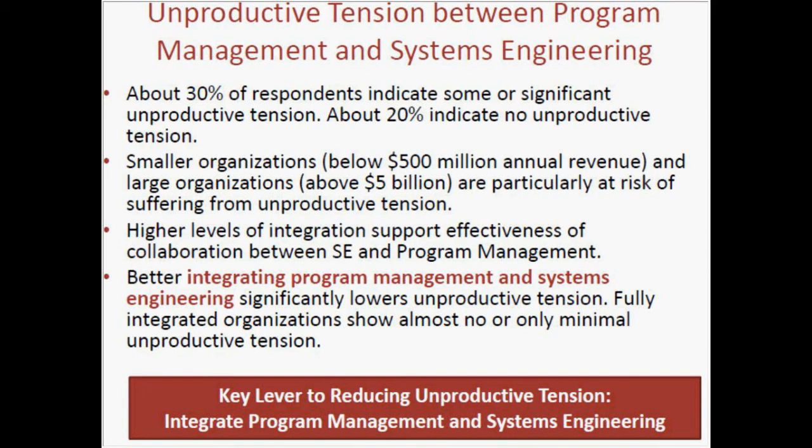The answer to the main question — what should we do about it — is that we should find a way to integrate project management and systems engineering in order to lower such unproductive tension. When we achieve full integration, there is almost no or very minimal unproductive tension, which means that integration between project management and systems engineering becomes much better if we are able to integrate the two disciplines in the right way.